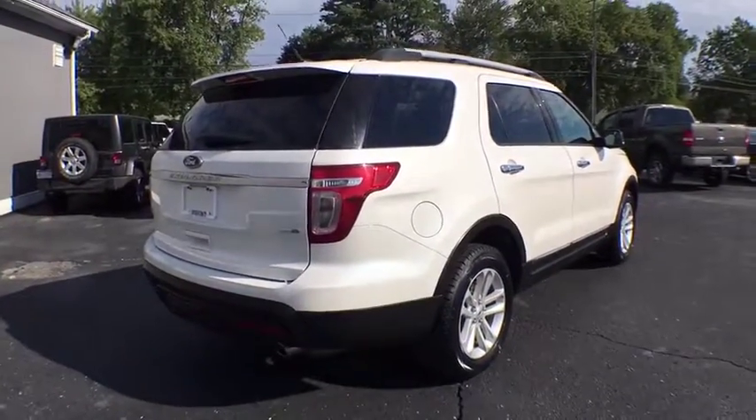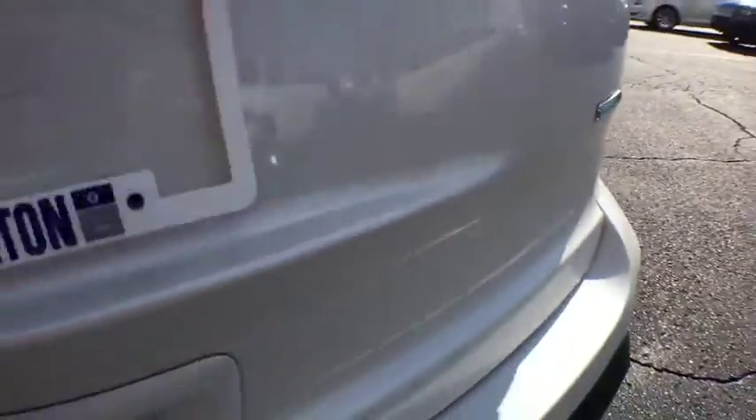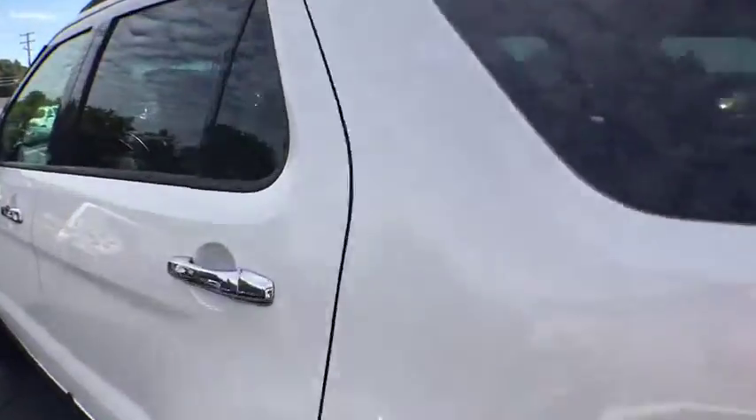Here are some of this vehicle's great options: stability control, traction control, keyless entry, anti-lock braking system, power passenger seat, steering wheel audio controls, Bluetooth.